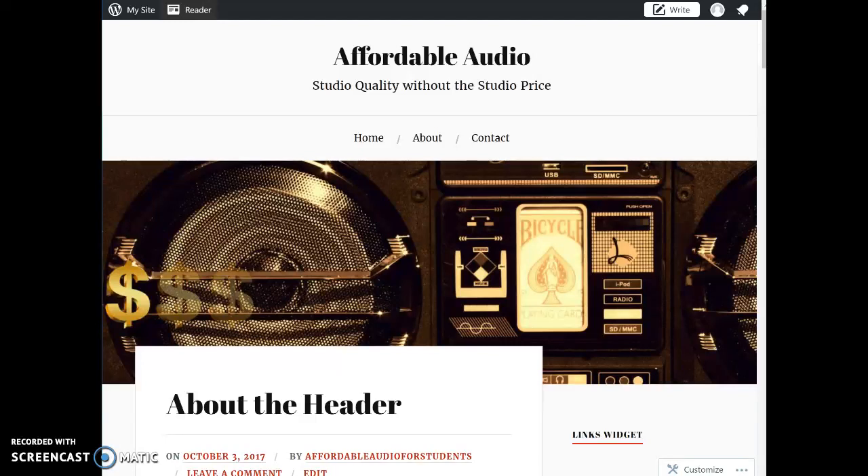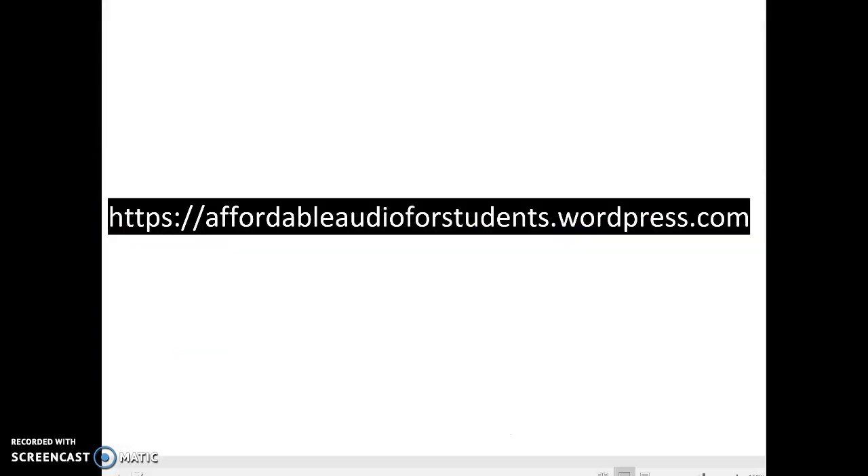Welcome to Affordable Audio, where you can find speakers with studio quality without the studio quality price. Our website can be accessed at affordableaudioforstudents.wordpress.com.